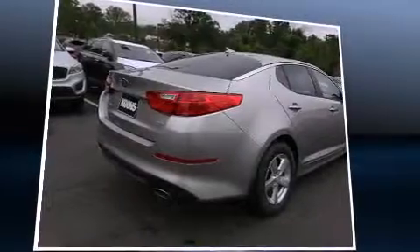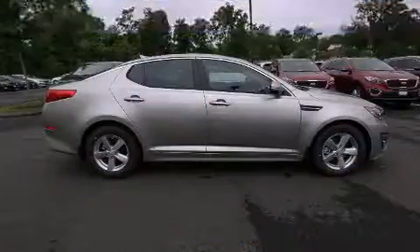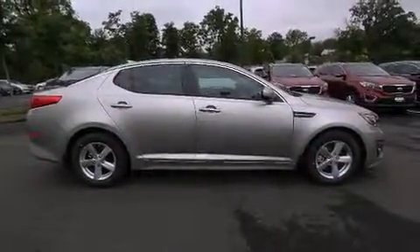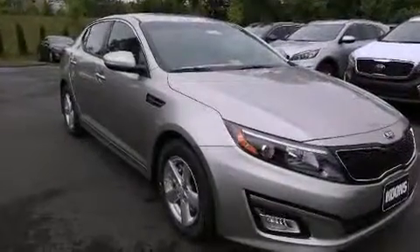Kia prioritized fit and finish, as evidenced by variably intermittent wipers, an outside temperature display, front fog lights, and more.